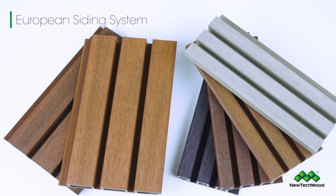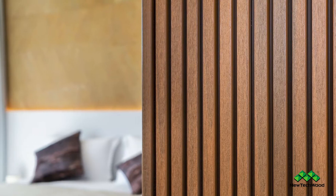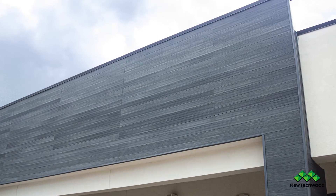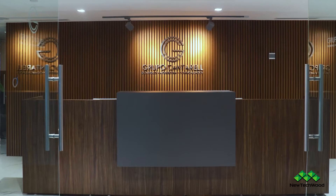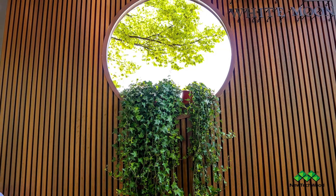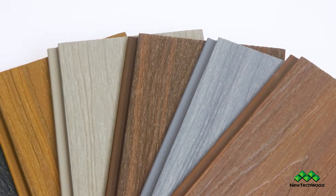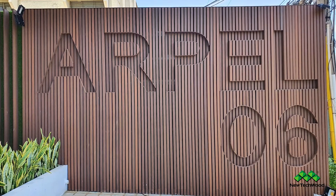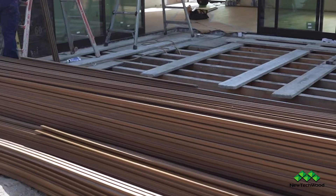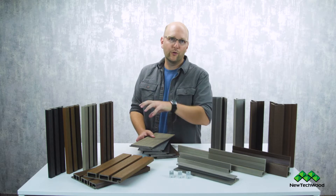Our European system consists of Belgian and Norwegian models. It gives you some really cool detail on the exterior or interior of your home or business. We've seen beautiful pictures from clients where they utilize the all-weather, the Belgian, and the Norwegian all on the outside and inside of their building. All of these work really great on ceilings as well, and really finish off a room, a porch, or a deck.